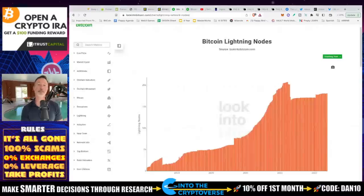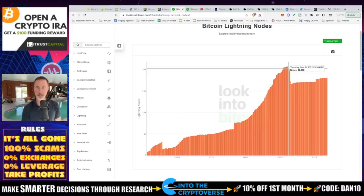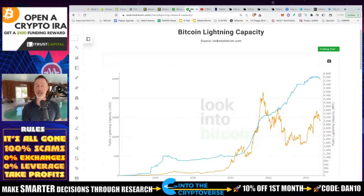Bitcoin Lightning and the nodes — we're making strides, it's looking pretty good. From Looking to Bitcoin, Bitcoin Lightning nodes out there right now had an all-time high around February or March 31st, 2022 — 20,000 nodes. Dropped off a little bit, but still doing pretty good. Since 2019 we only had 2,000, now we're looking at almost 18,000 to 19,000. The Bitcoin Lightning capacity — how much you can actually process — is 5,297 BTC, and the dollar amount would be $143,875,277. The more nodes, the more capacity we can have. That is Lightning in a nutshell.